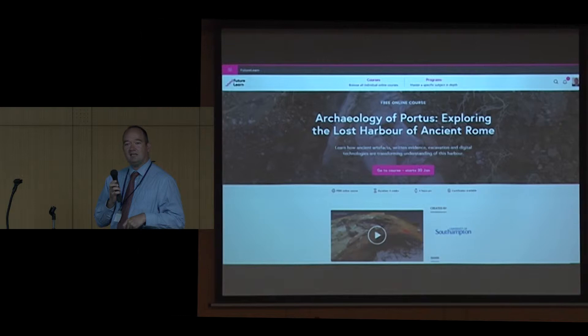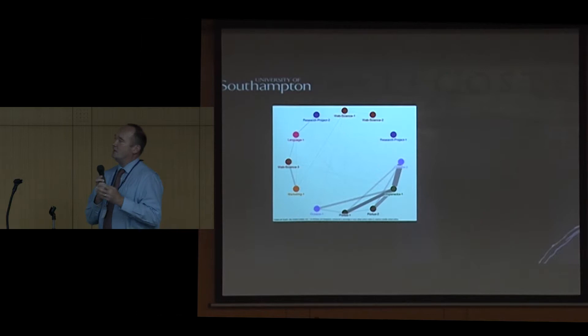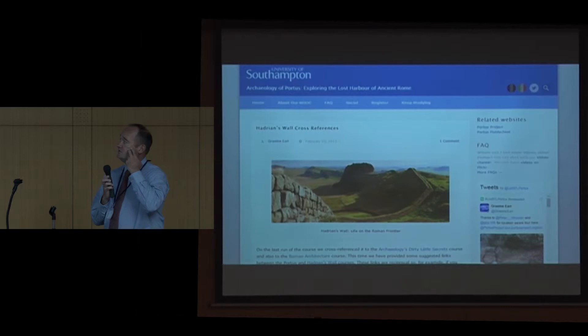In terms of how the FutureLearn course fits into other work, we've now done about 50 course runs at the University of Southampton — well over 500,000 people have gone through the various courses we've run — and we've looked at how the learners interact across those courses and across other courses. For example, the Hadrian's Wall course run by Ian Haynes, who's here — we've made bi-directional, reciprocal links between their course and ours. We've also made links to courses hosted by Coursera and other platforms, trying to break the silos of course delivery and encourage learners who might want to pursue their own specific interests.